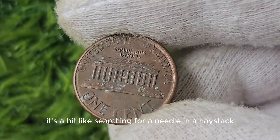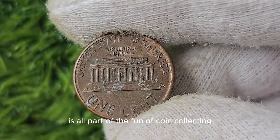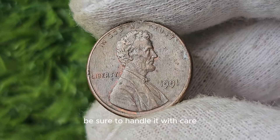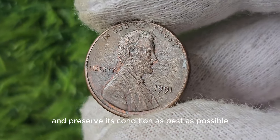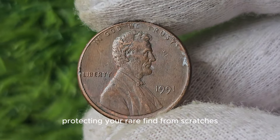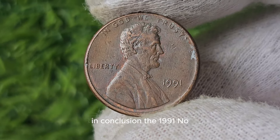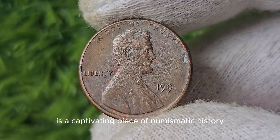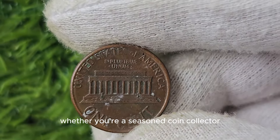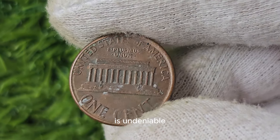It's a bit like searching for a needle in a haystack, but the thrill of the hunt is all part of the fun of coin collecting. If you're lucky enough to come across a 1991 No Mint Mark Lincoln penny, be sure to handle it with care and preserve its condition as best as possible. Protecting your rare find from scratches, tarnish, and other damage will ensure its long-term value. The 1991 No Mint Mark Lincoln penny is a captivating piece of numismatic history with incredible value potential.